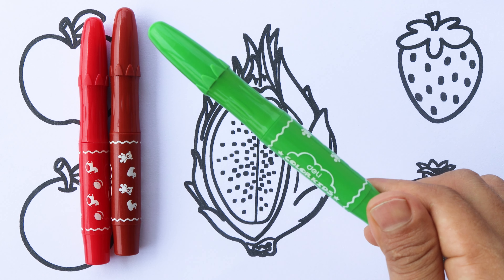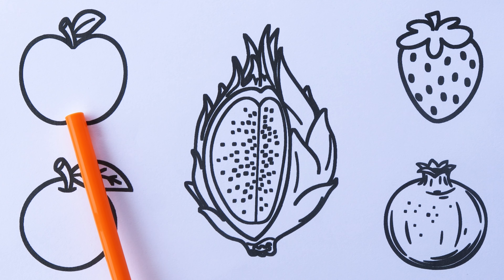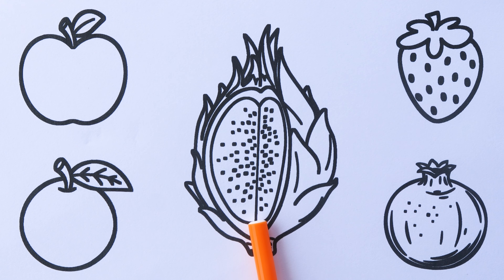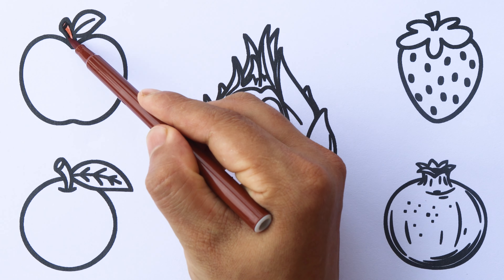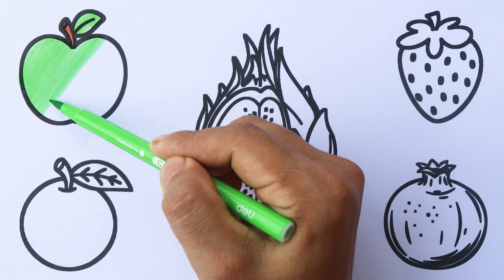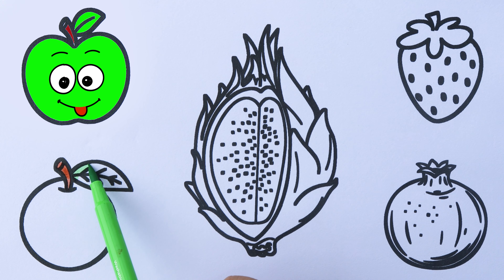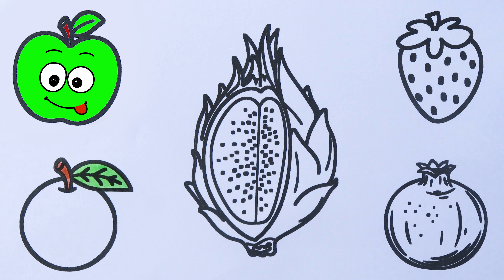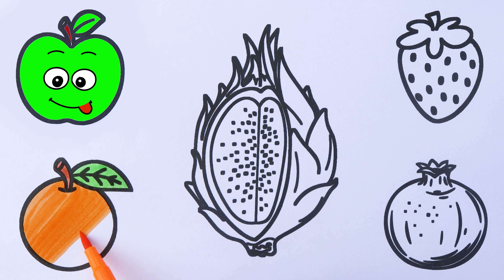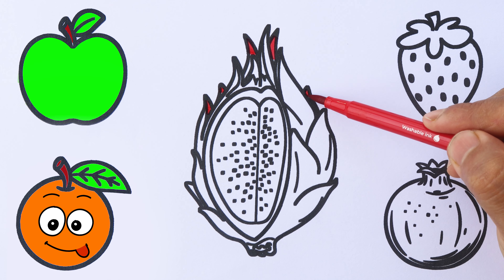Green color. Brown color. Red color. Apple. Orange. Dragon fruit. Strawberry. Pomegranate. Brown color. Green color.